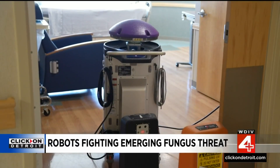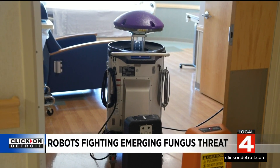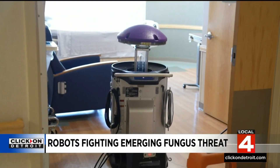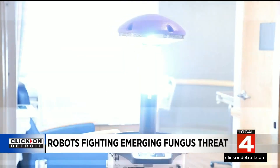Extra cleaning that Henry Ford Health is proud to provide. These are extensions of our team and we protect our robots because they're very expensive and we need them to keep our environment clean and safe.